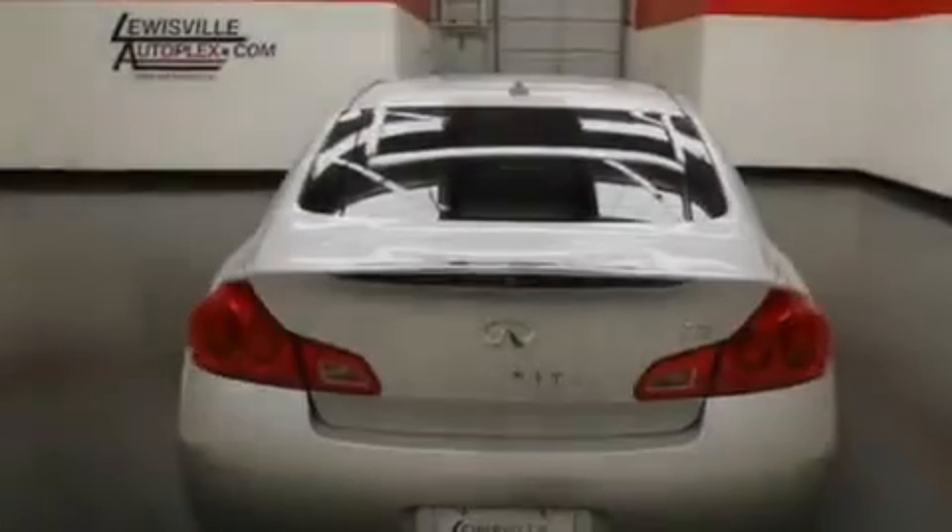Additional features include aluminum wheels, a security system, a low tire pressure indicator, a rear window defroster, and this vehicle has less than 43,000 miles.